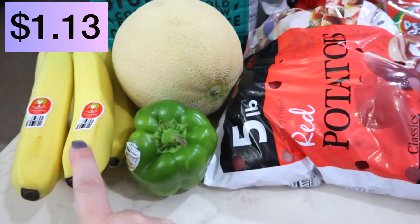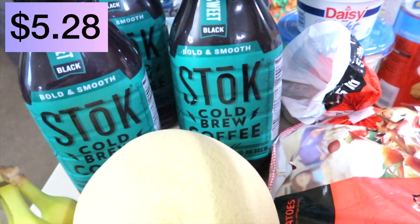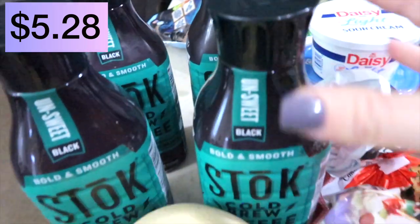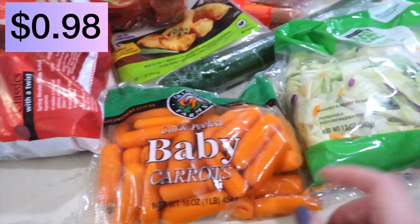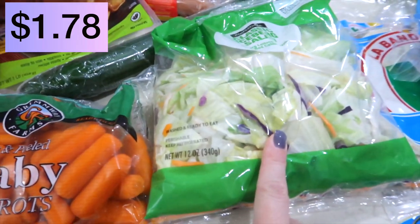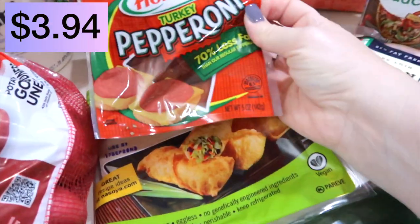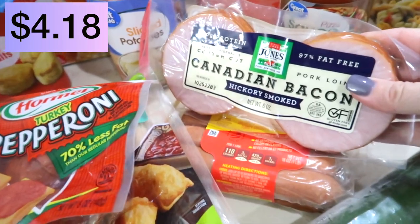Now I'm going to share our Walmart haul with you. I've got a green pepper, about five bananas, cantaloupe. I ordered two Stoke coffees but they gave me four — not complaining! Bag of potatoes, a little bag of carrots, a bag of salad, an English cucumber, some turkey pepperoni, some egg rolls, and Canadian bacon.